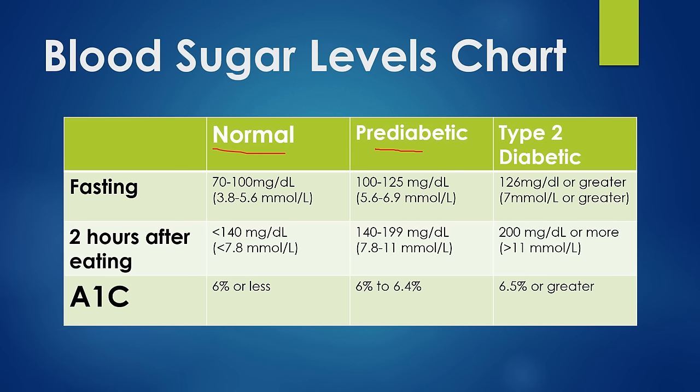Your doctor may also order a test called an A1C, which gives an average of basically three months of blood sugars. Normal is typically 6% or less, though there is some wiggle room — some organizations put that a bit lower at around 5.8%. Generally 6 to 6.4% puts you in the pre-diabetic category, and 6.5% or greater is considered type 2 diabetic.